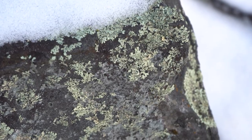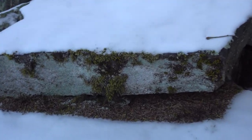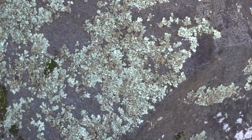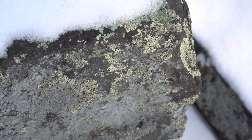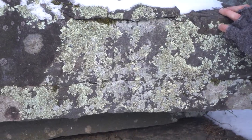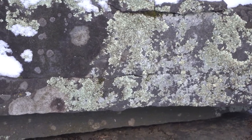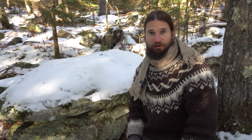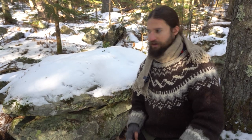Lichens have an amazing chemistry too. They produce acids that help break down the substrate to provide nutrients for the lichen. With the Xanthoparmelia here, they get this color from a kind of acid called usnic acid, and it protects them from ultraviolet light. When you see this color lichen, you can pretty well assume it's got usnic acid in it. Lichens exposed to full sunlight will produce that particular kind of acid.